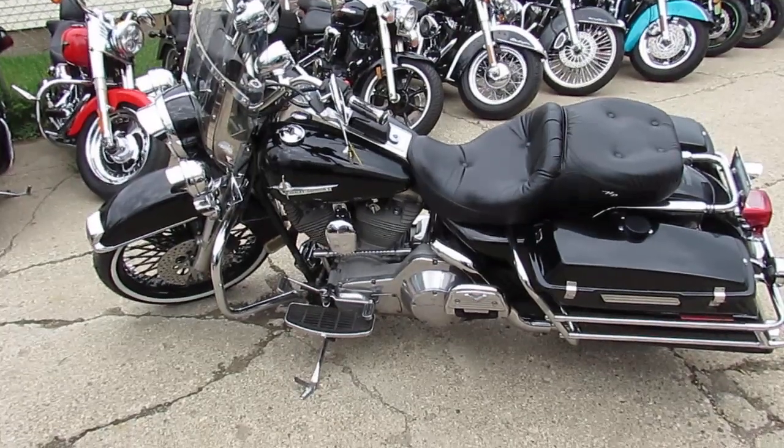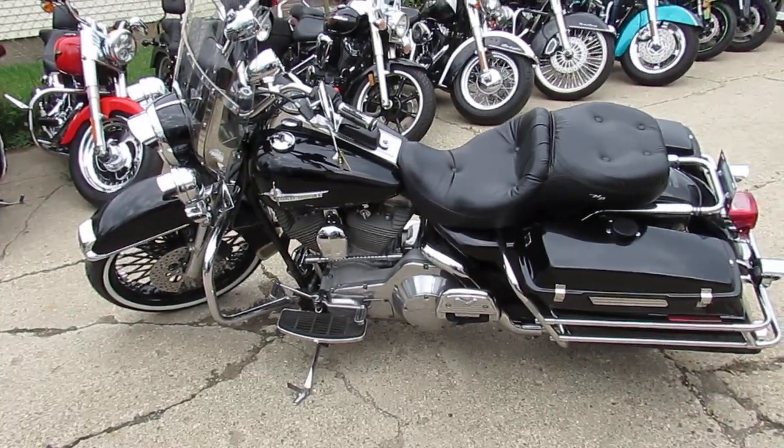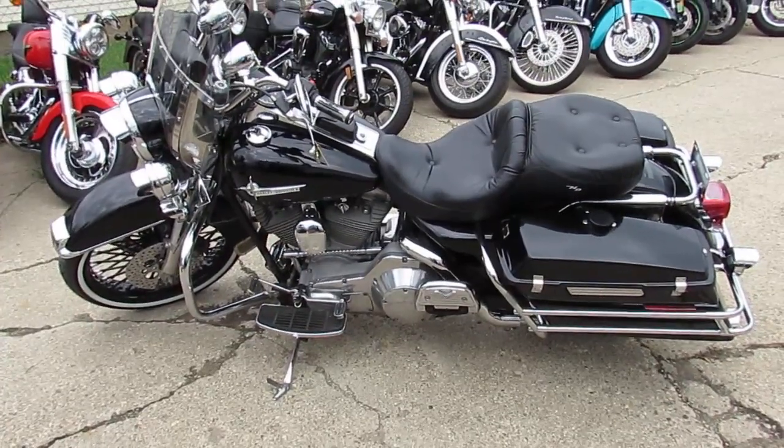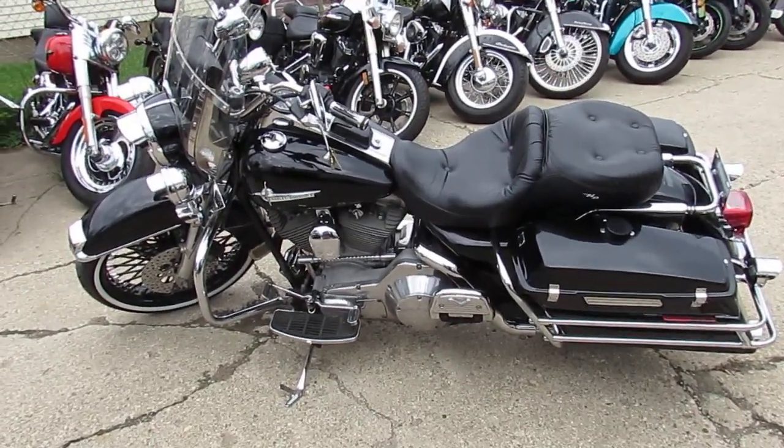Keep an eye on our website — we've got over 500 used bikes, over 300 used Harleys. We've got leasing programs. Call today and you can ride today. It's ApprovalPowerSports.com.